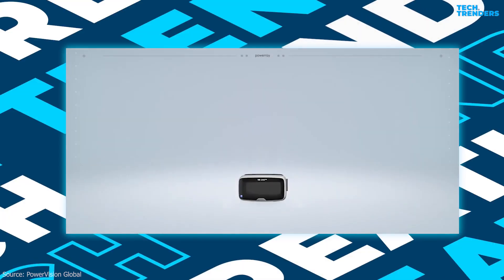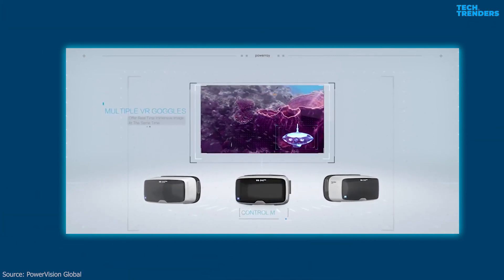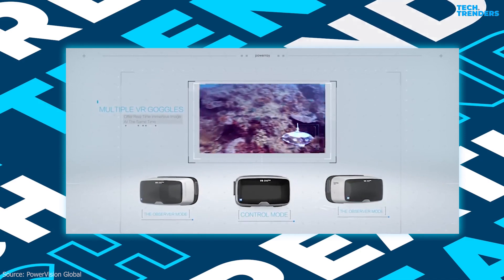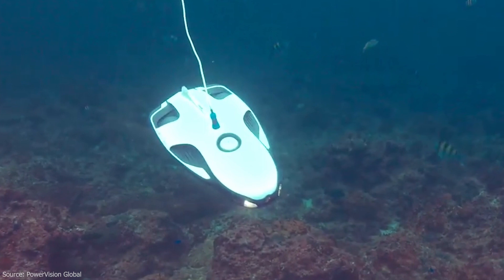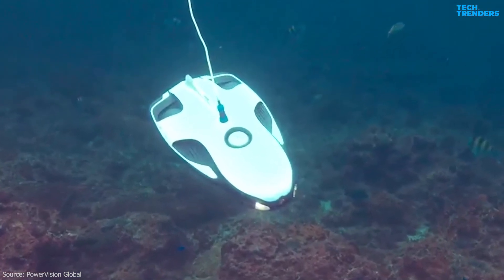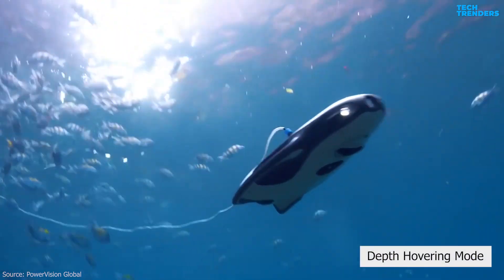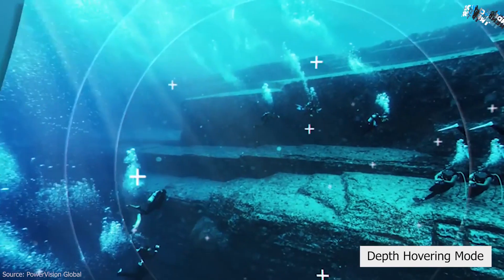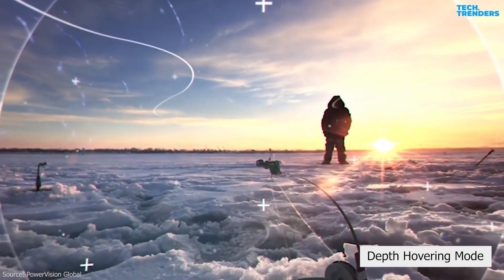PowerRay's VR goggles provide users an immersive first-person view experience, allowing you to interact with the underwater world on many levels. PowerRay's cutting-edge design features two horizontal thrusters and one vertical thruster, allowing PowerRay to swim freely in still water up to 4 knots. PowerRay's fixed-depth hovering mode can reach ±4-inch accuracy, so you'll never get lost when following your target.